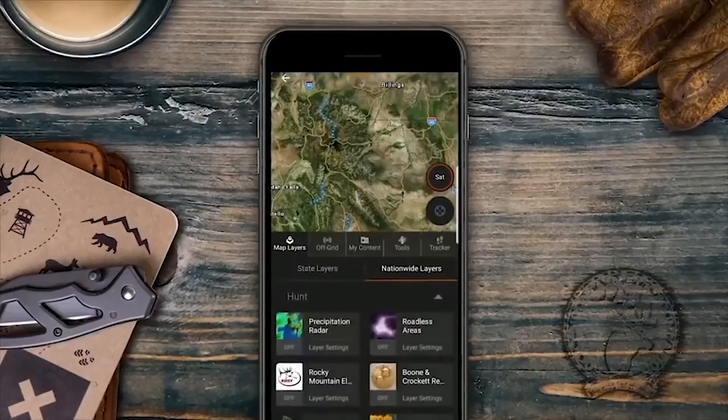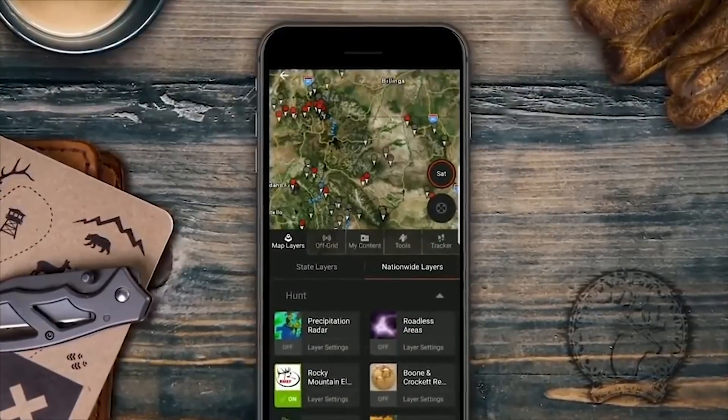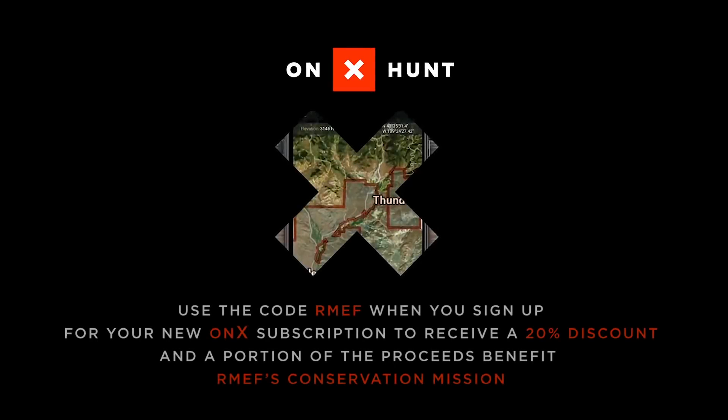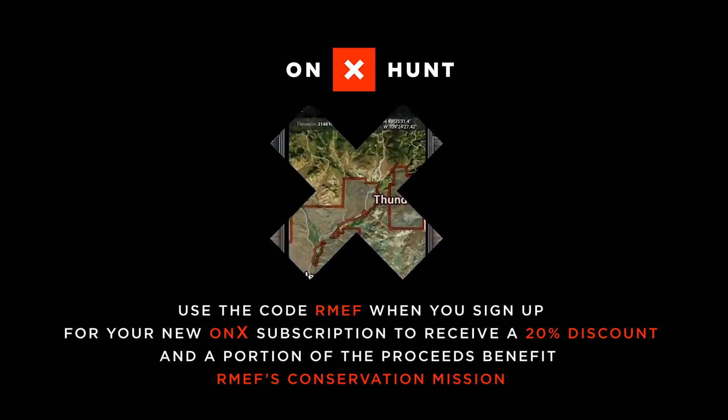To learn more about the states and boundaries of RMEF access projects near you or your favorite hunting area, turn on the RMEF layer in the OnX Hunt app. Plus, use the code RMEF when you sign up for your new OnX subscription to receive a 20% discount, and a portion of the proceeds benefit RMEF's conservation mission.